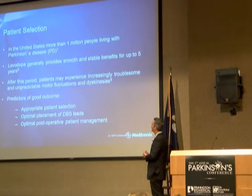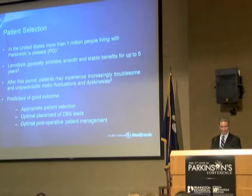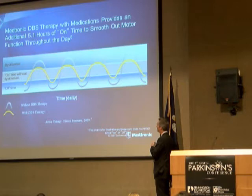There are over a million people with Parkinson's in the United States. The medicine helps people for several years, but then they start getting the complications — those are the people we want to select for DBS.